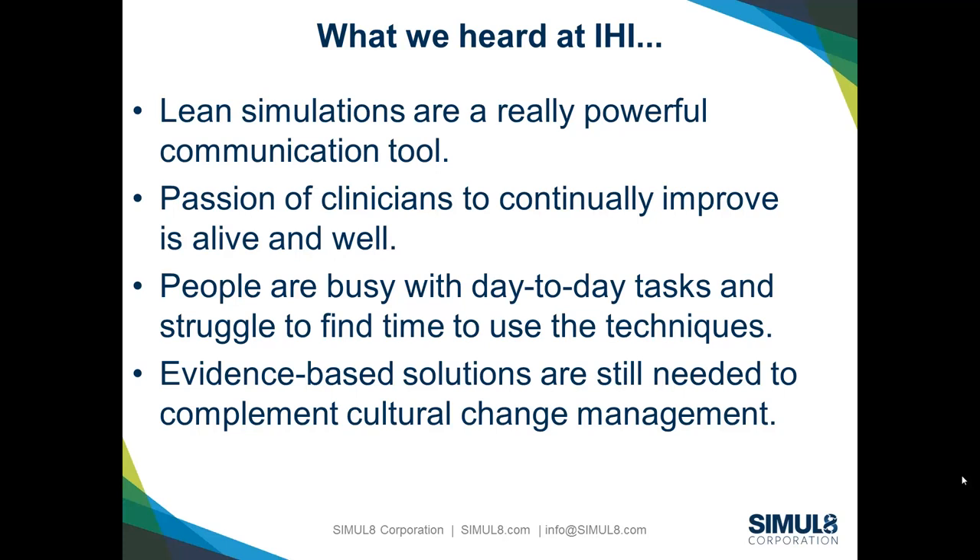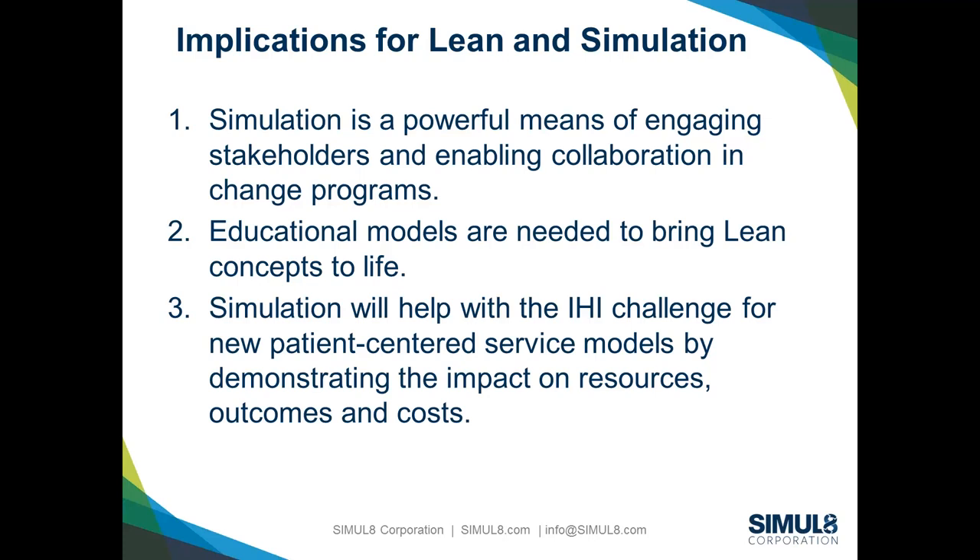One thing we all run into is the day-to-day tasks that consume a large portion of our time. Folks really do struggle to find the time to think about lean, think about improvement, and follow through on action items and great ideas. You come to a conference and everyone is excited, but it can be a struggle to take that back and make the time to implement. We need to continue to develop ways, methodologies, and tools to make that process easier. Finally, everybody is talking about the need for evidence-based solutions — and that's potentially where there's a lot of opportunity to bring simulation in.